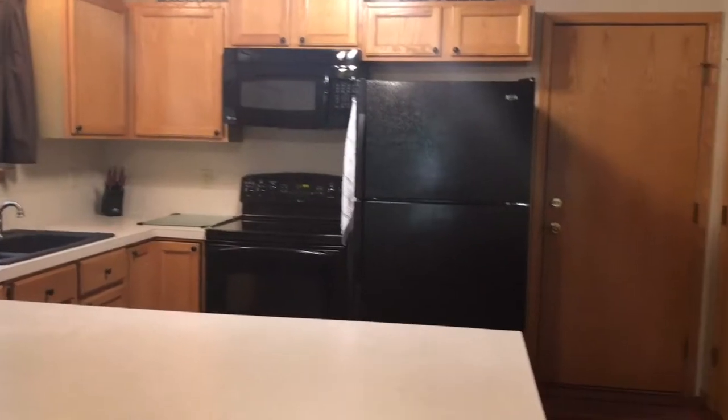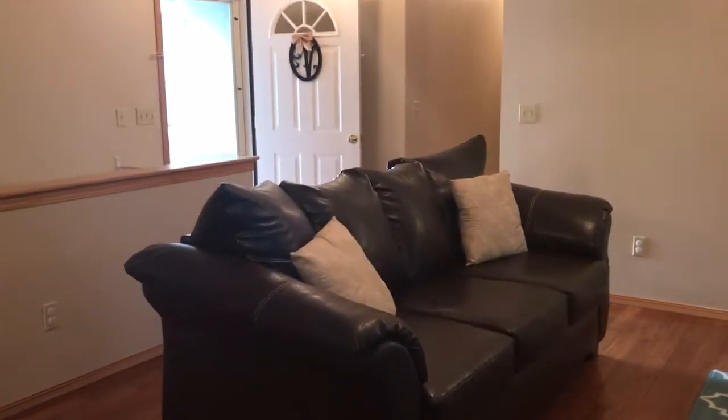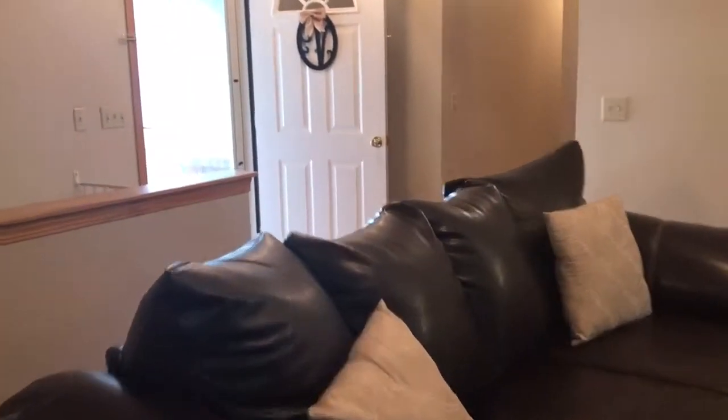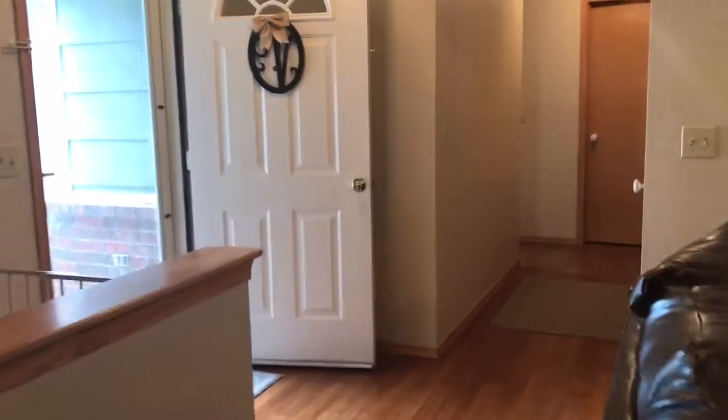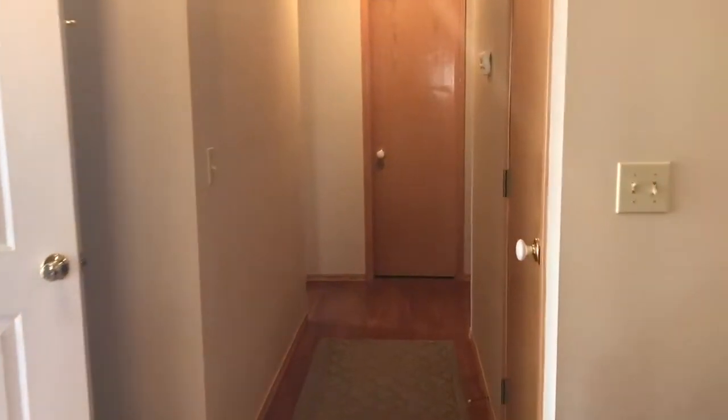All of the appliances in this kitchen stay with the home. There's a great little pantry and then that is the door that leads out to the two-car garage. One thing you don't see about this house is the new HVAC system the sellers just put in almost a year ago. It's high efficiency and is great for utility bills.